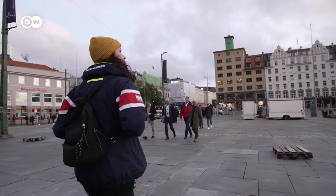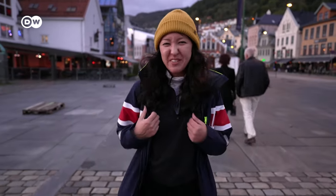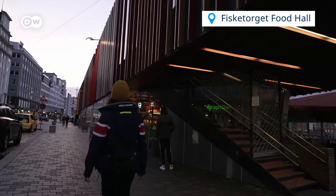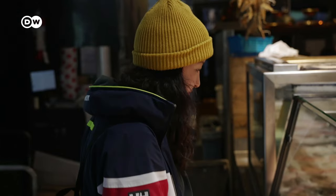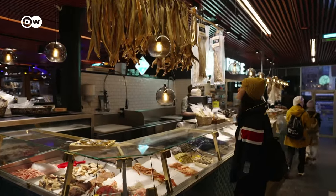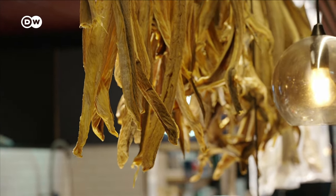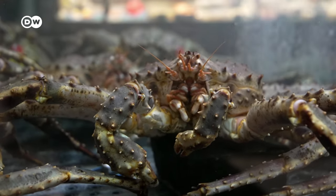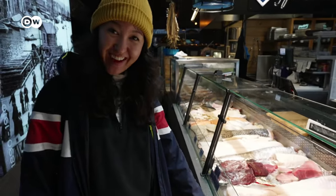Bergen has a rich maritime history due to its Hanseatic heritage, where merchants traded fish. There's usually an outdoor fish market right around here, but it's not the season right now. Locals recommend the indoor fish market anyway, which is great because I'm a little chilly. Smells like fish! Seafood is a must in Norway, and there's plenty of it here, including Norwegian stockfish — dried in a process that dates back to the Viking Age. And there are some other interesting-looking fish here. I don't even know you could eat some of this stuff.